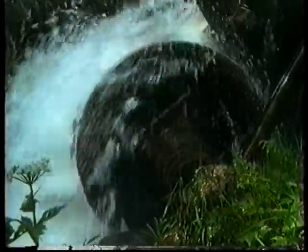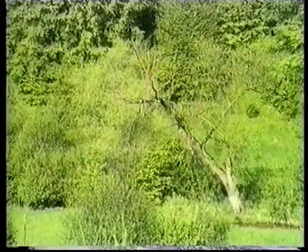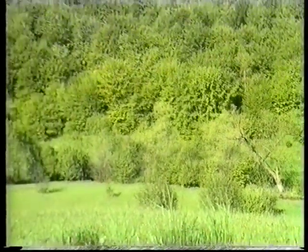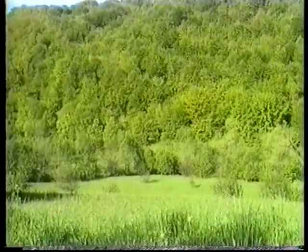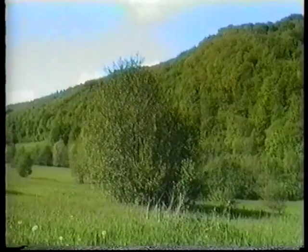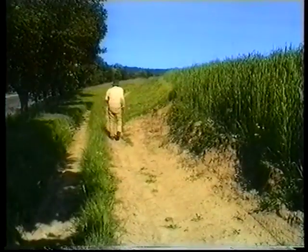Miért nem kelendő a posztó a Székelyföldön? Az idő malmát az évek múlása hajtja. Az öregek nem tudnak leszokni a régiről, a fiatalok nem tudnak hozzászokni a régihez.